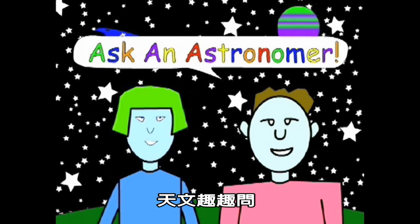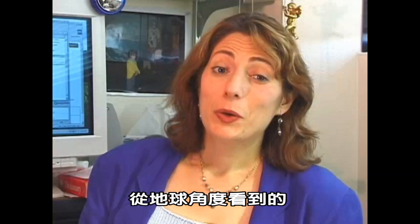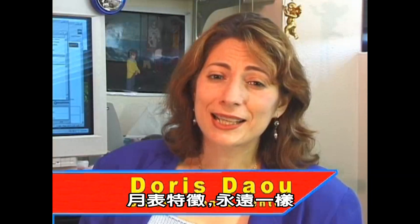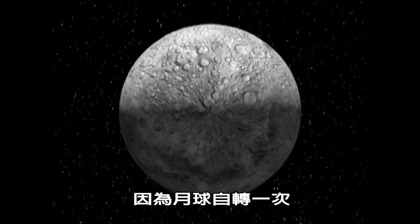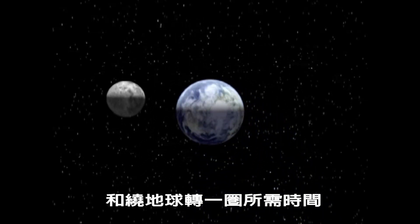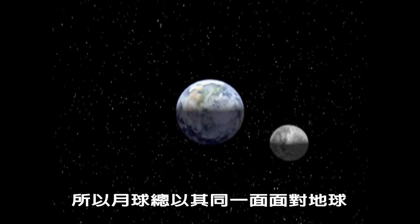Ask an Astronomer: Why does the moon look like it changes? Well, here on Earth, it turns out that we always see exactly the same features on the moon's surface. That's because the moon spins once around its axis in the same amount of time it takes to go all the way around the Earth — about 4 weeks. So the same side of the moon is always facing us.